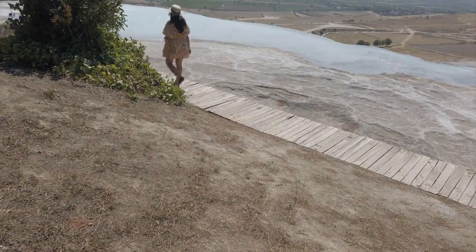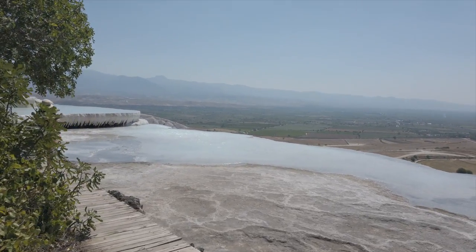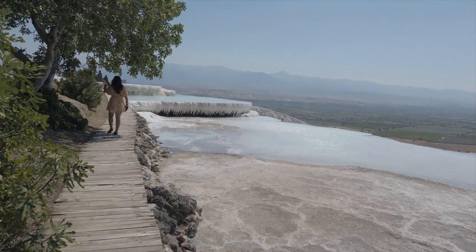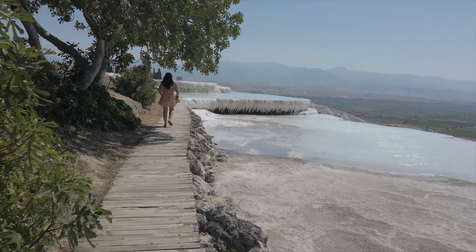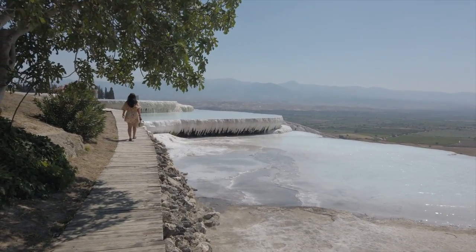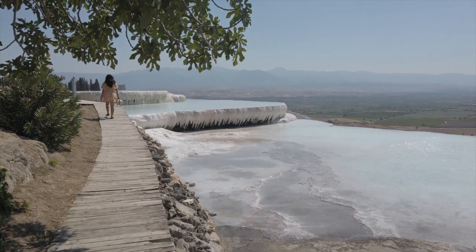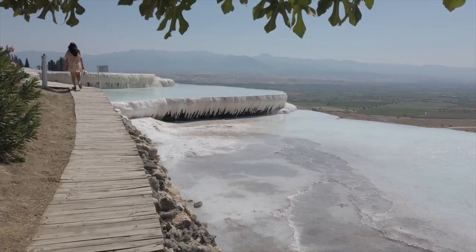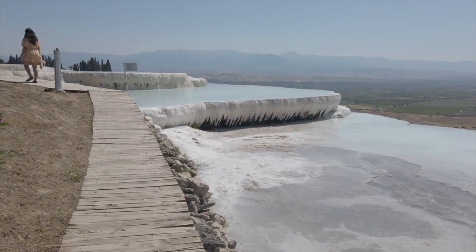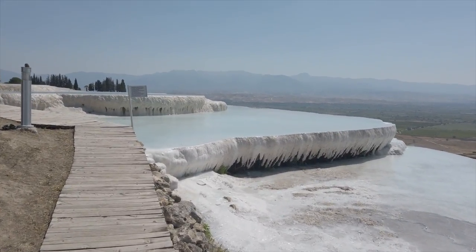After a really long walk, we are finally here at the cotton castle, or the travertine pools. You can enter the cotton castle either from the south gate or the north gate. Coming from the north gate, you go downhill — it's a top-down tour. Coming from the south gate, it's a bottom-to-top tour, going from the travertine pools up to Hierapolis and the ancient ruins.